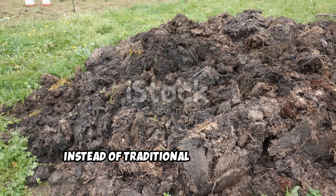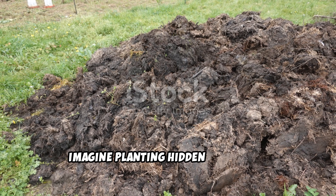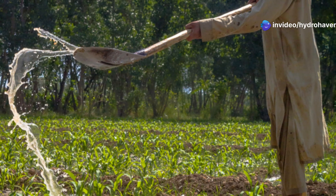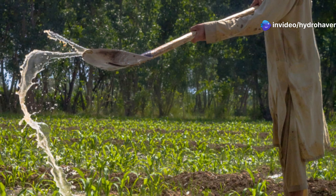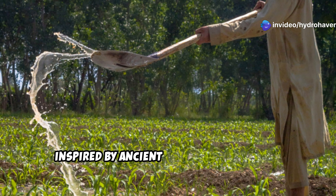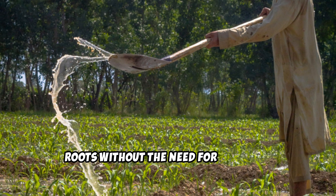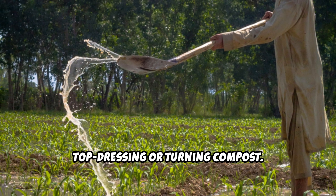Instead of traditional compost piles, imagine planting hidden pockets of decomposing organic matter right beneath your garden beds. This technique, inspired by ancient indigenous methods, delivers nutrients directly to plant roots without the need for constant top-dressing or turning compost.